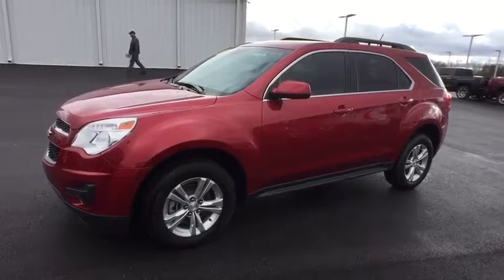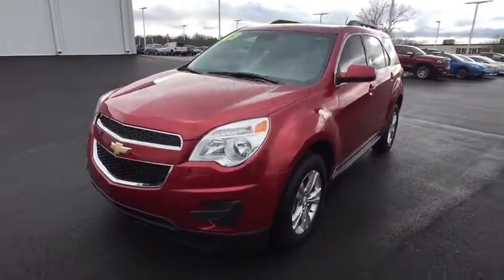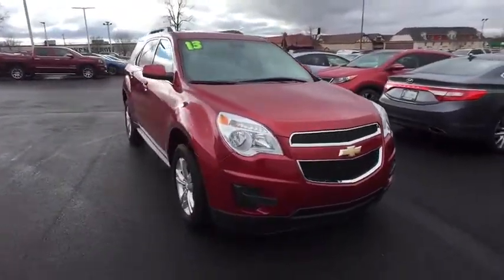The 2013 Chevrolet Equinox. Fuel efficiency, safety, and value equals the Chevy Equinox. This vehicle has less than 15,000 miles.